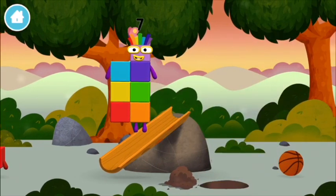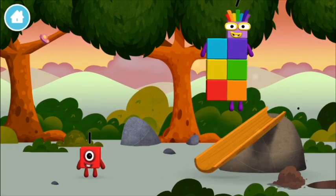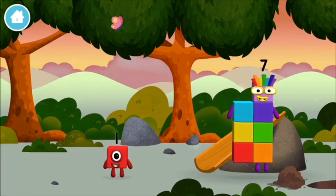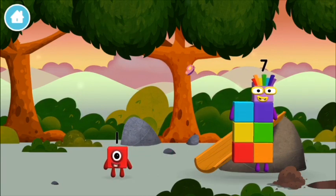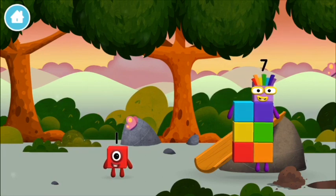Which number block did you find? Today is going to one — one block, that's lucky!